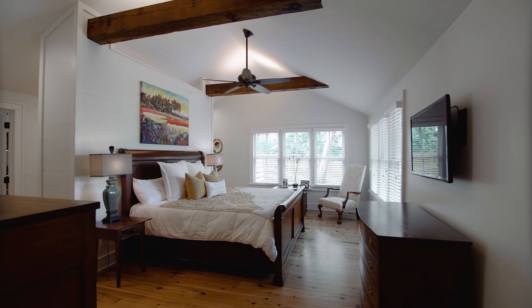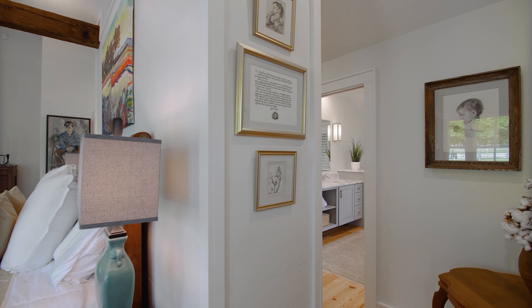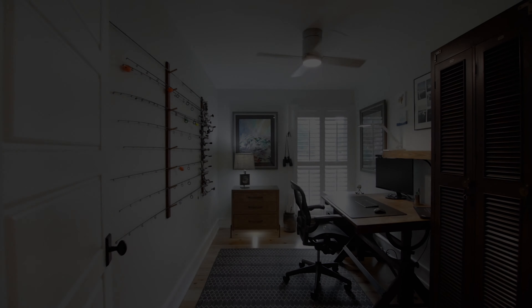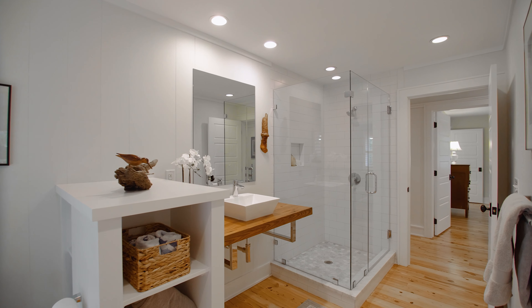The first floor master suite boasts stunning water views, a vaulted ceiling, two huge walk-in closets, and a new master bath that was just completed in 2021. You'll love the ample vanity space, spa-like shower, and stand-alone tub with impeccable views of the water. On the other side of the home, you'll find a dedicated home office space, two additional bedrooms, and two full bathrooms, both recently renovated.